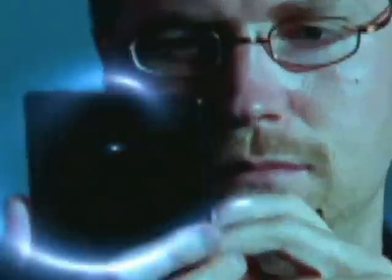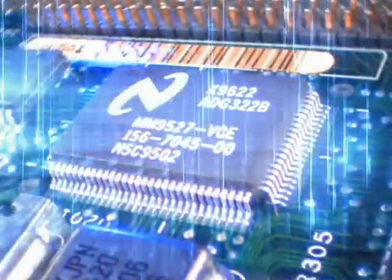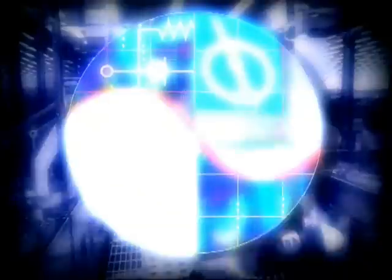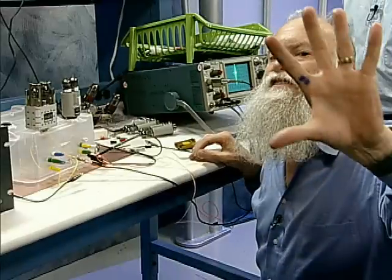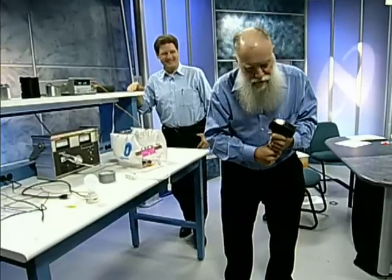From the high performance analog IC design and manufacturing capital of the world, it's National Semiconductor's Analog by Design Show. Here's your host, the guru of analog, the one and only Bob Pease.